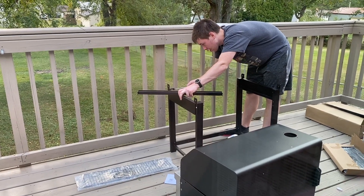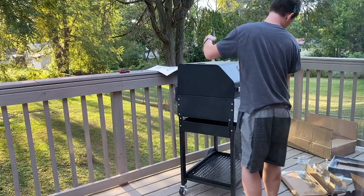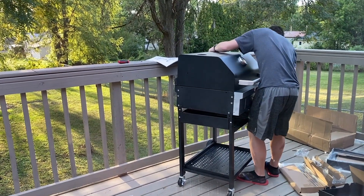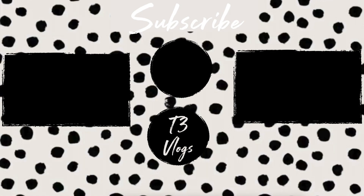Cole finished putting the grill together and that was our day. Thank you for watching and I'll see you tomorrow. Bye-bye!